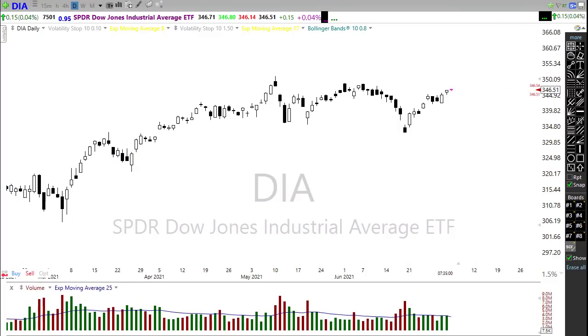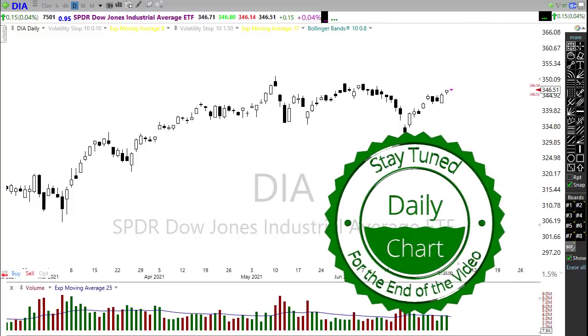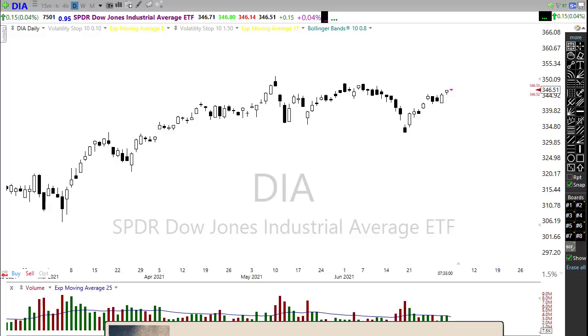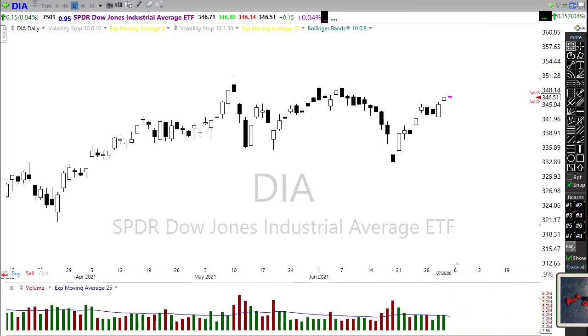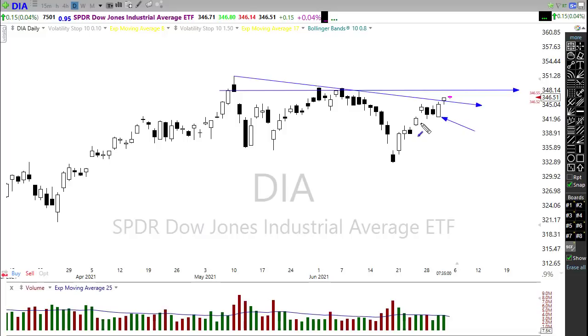Good morning once again everyone, thank you so much for being here. Let's take a look at what we have going here today. Yesterday we had a nice bullish move in the market, and that bullish move in the Dow really started to change some of the technicals. Notice we broke that downtrend in the chart. However, we still have a significant level of price resistance that we need to deal with up here. Holding that 50-day moving average on that bullish candle was a good sign, and all four indexes are now showing lots of technical improvement overall.